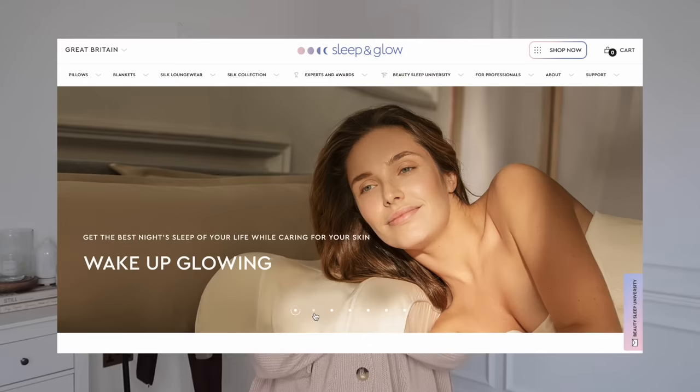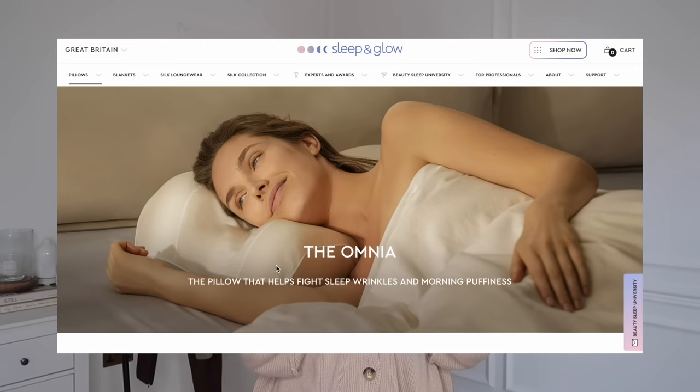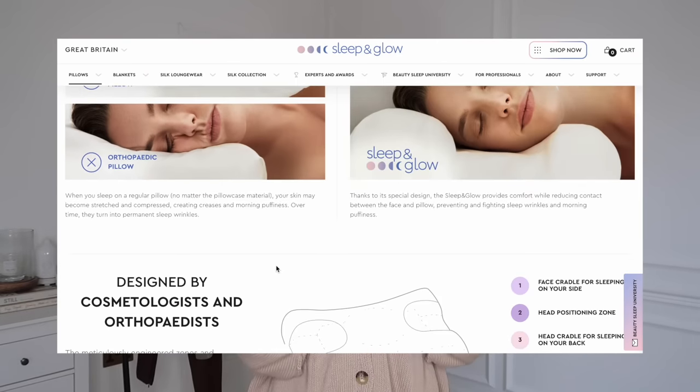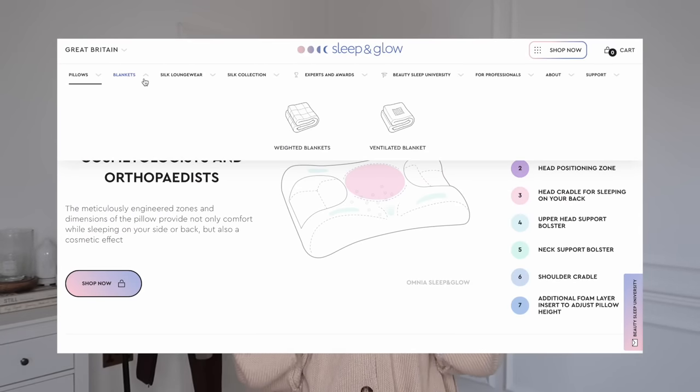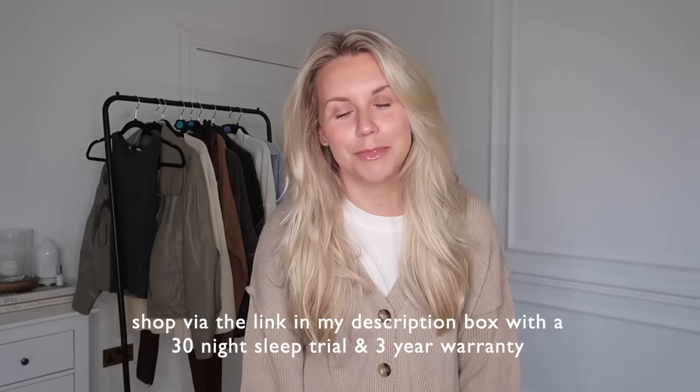Before I share the lovely bits I picked up from Primark, I have a video sponsor for today. Sleep and Glow have very kindly sponsored today's video, and I have been trying the Omnia pillow. I have tried products from Sleep and Glow before — they are a gorgeous brand with loads of amazing things on their website, like really nice pillowcases. It's very much a brand with the ethos of protecting your skin and giving you the best night of sleep you can have.